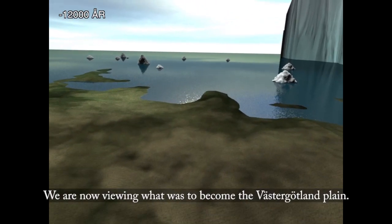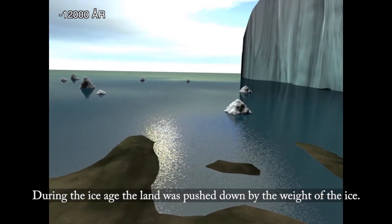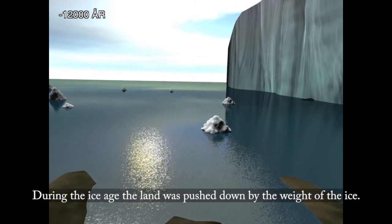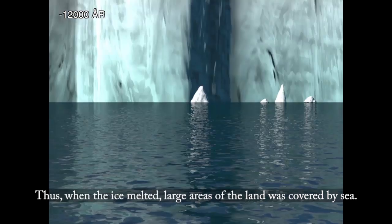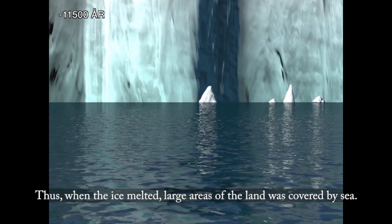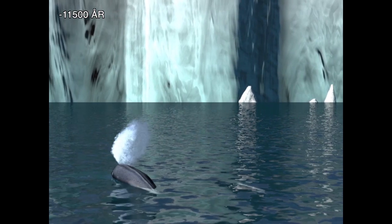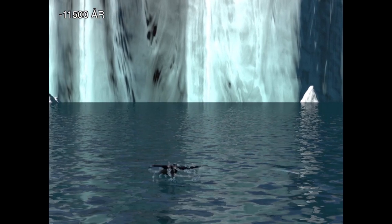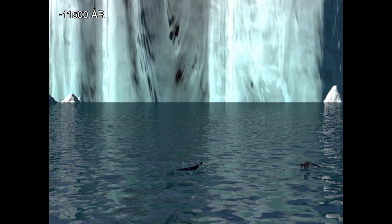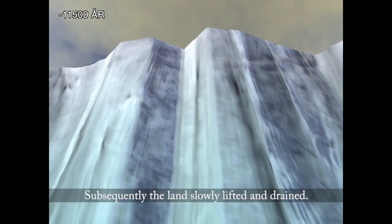We are now viewing what was to become the Västergötland Plain. During the Ice Age, the land was pushed down by the weight of the ice. Thus, when the ice melted, large areas of the land were covered by sea. Subsequently, the land slowly lifted and drained.